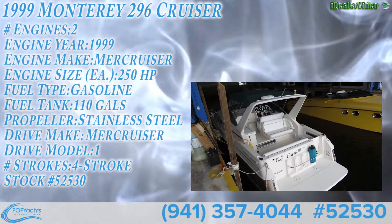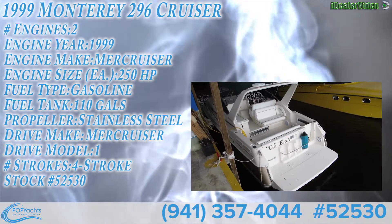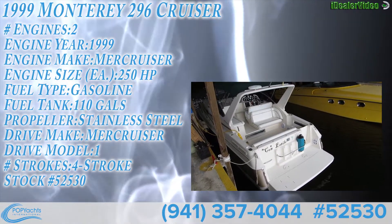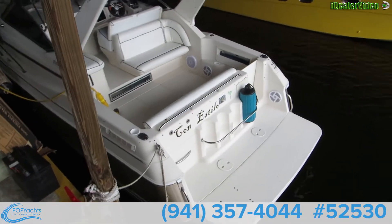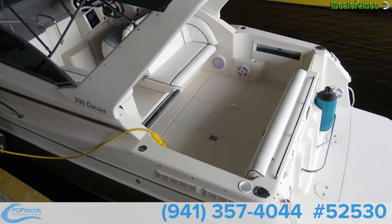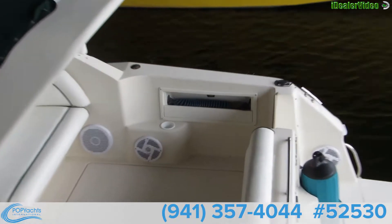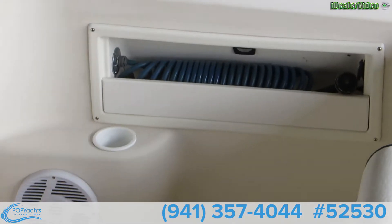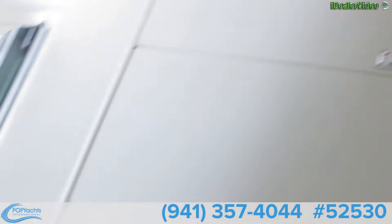Here we are at Pop Yachts — 1999 Monterey 296 Cruiser. Large swim platform, bumper storage, shore power, wash down, speakers, bolster seats, radar arch.